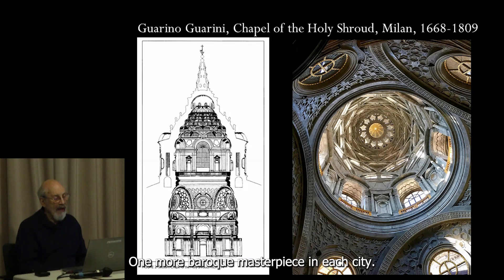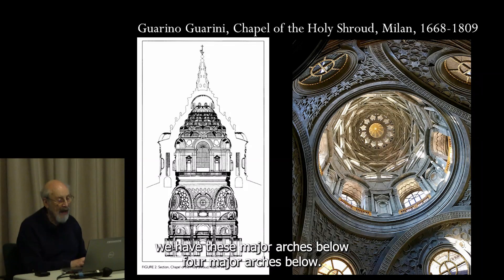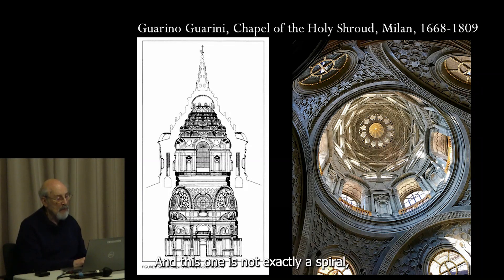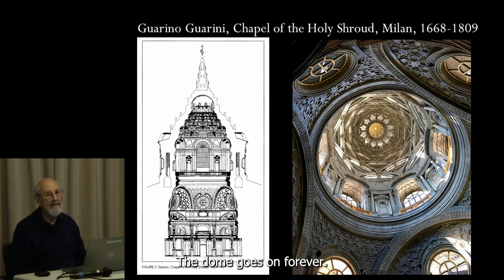One more masterpiece in Italy — this is by Guarino Guarini. He elongated the dome upward, with four major arches below, and then arches stepping on arches, going on until we get the crown at the top. This one is not exactly a spiral, but it's magnificent. He used those arches to create a sense of infinity — the dome goes on forever inside.